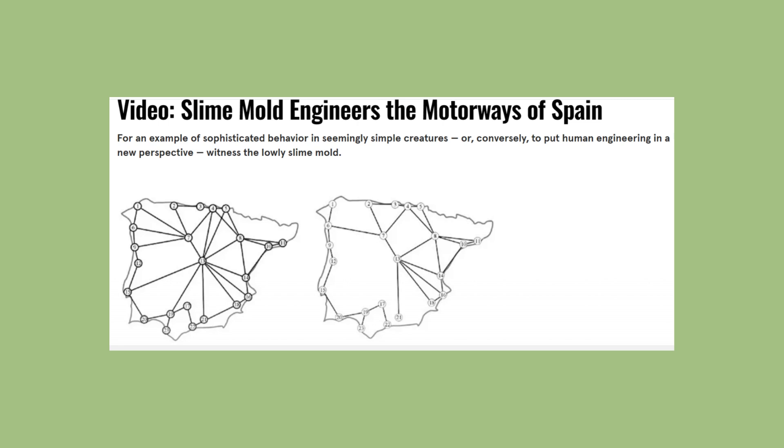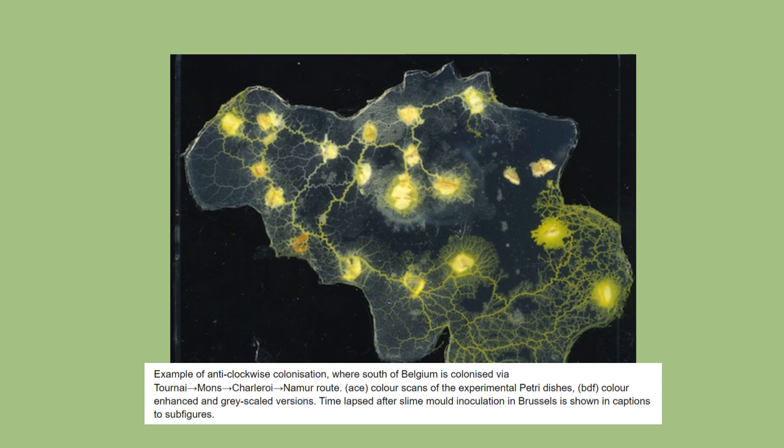In a number of experiments, Professor Andrew Adamatzky used the slime to compare the motorway networks of 14 countries, finding that Belgium, Canada and China had the most efficient, and the US and across Africa having the least efficient.